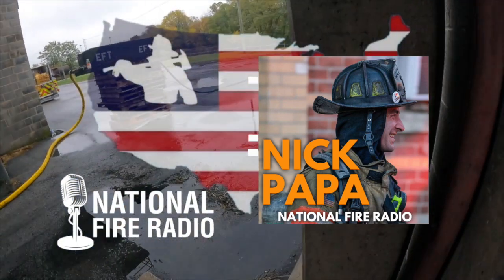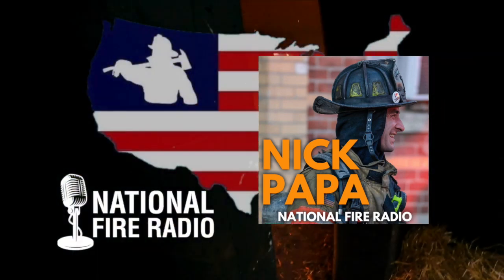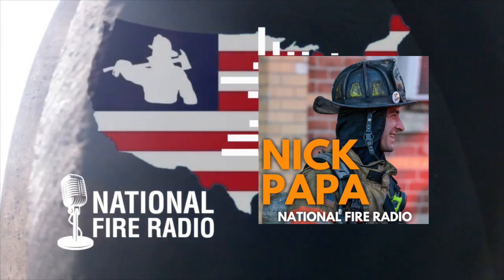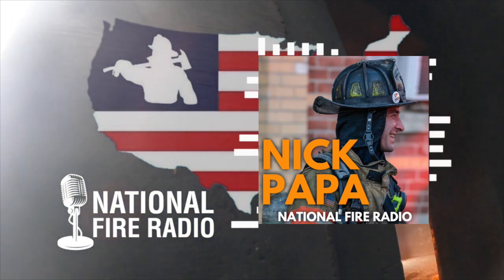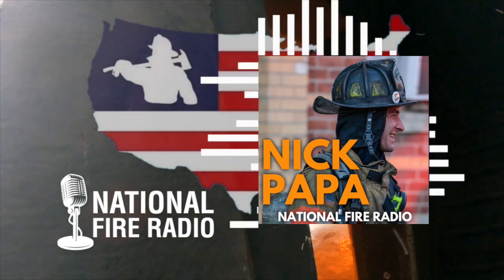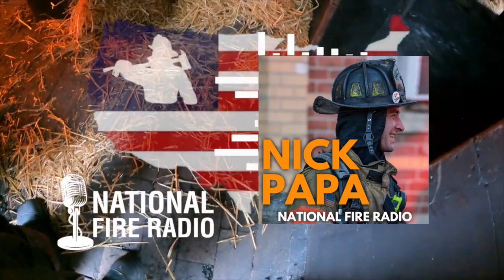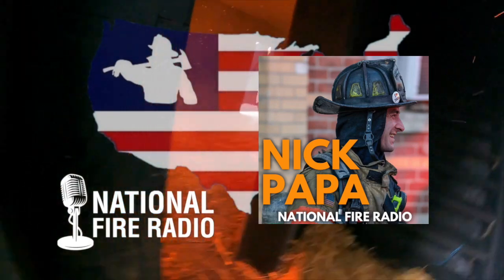Nick writes nationally for trade publications, speaks nationally, has a training company called Fireside Training, and was an active participant on the UL study for coordinated fire attack. His plate is full and he loves data and research. His position today is much different than not too long ago — he's taken on a new role within his department that's really opened him up to statistics, data, the importance of administration, and educating their own.